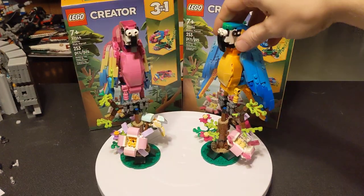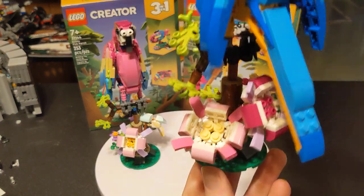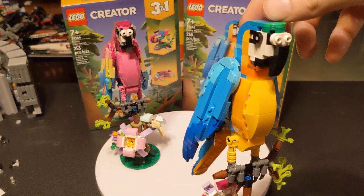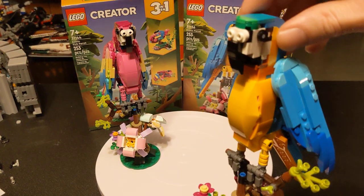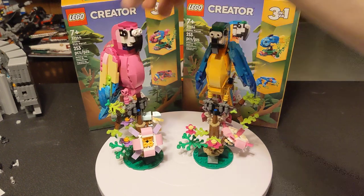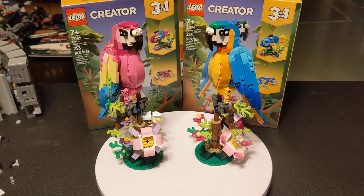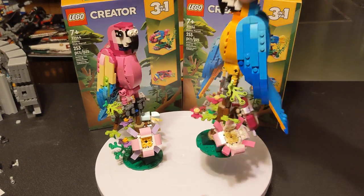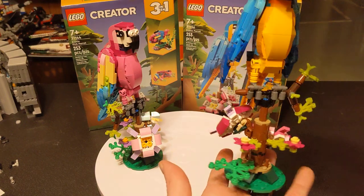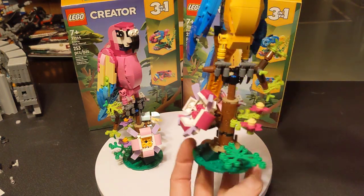The blue one is the exact same thing, except the flowers are different colors and it is a more uniform blue. Honestly, I like the blue one more than the pink one — the pink one's nice, but I just like the blue. It's a nice, rich blue. It has the same everything as the pink one does, just different colors.